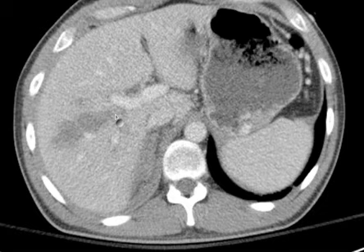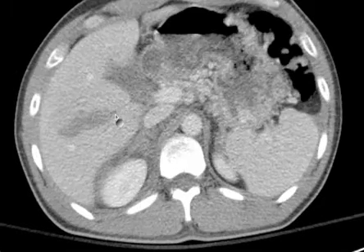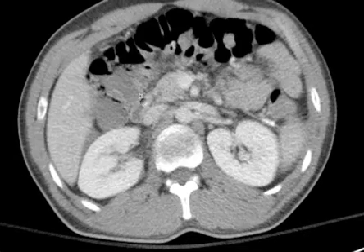They often radiate out from the porta-hepatus area. And then look at the kidneys.